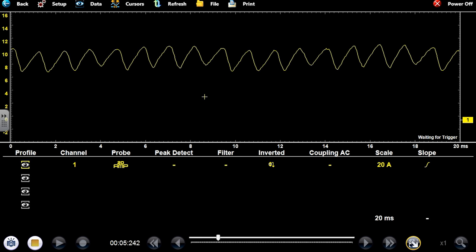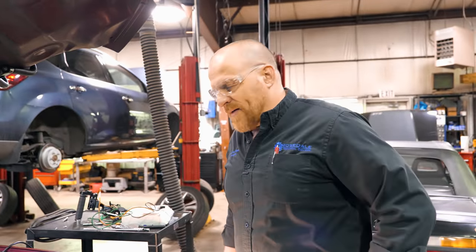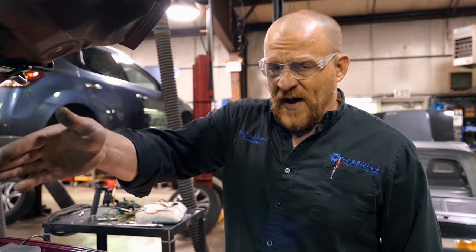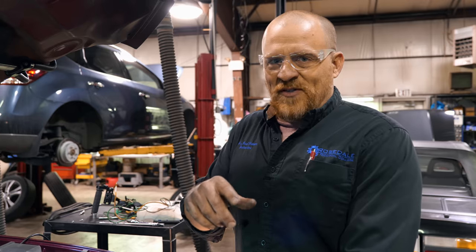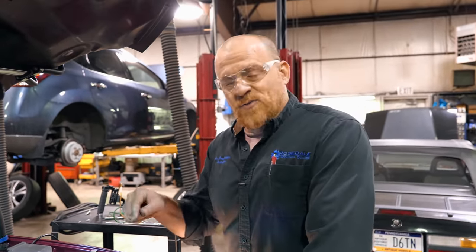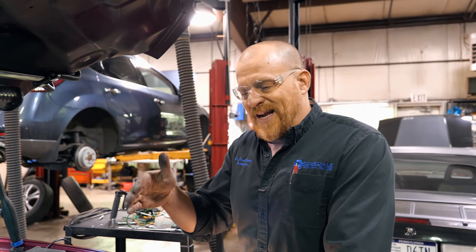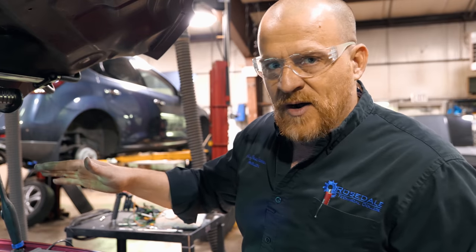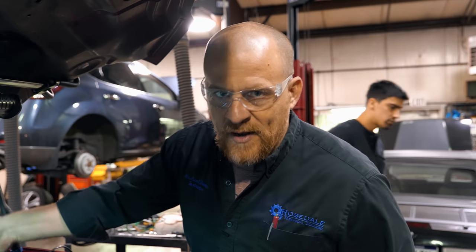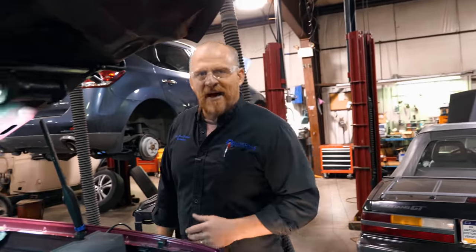I do not have to crawl underneath this truck and check powers and grounds as far as fuel pump current goes. We're averaging about 10 amps of current flow — average amperage is 9.5 amps. This is very similar to my truck. The nice thing about this test: once we verify that pump pressure is dropping off, the fact that we have 9.5 amps average says this is not a power and ground problem. We do not have to crawl underneath the truck. Having the ability to do that right from the fuse box — talk about a time saver.